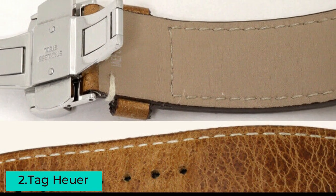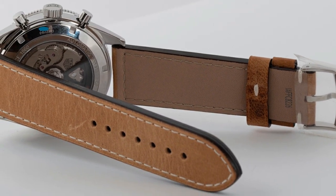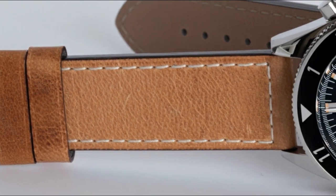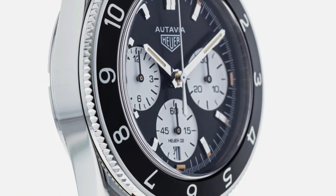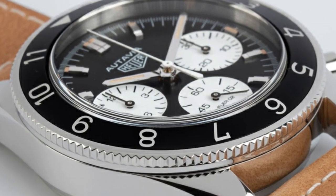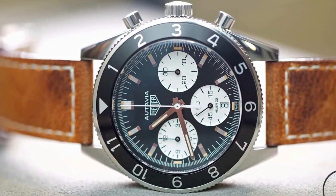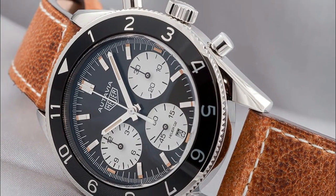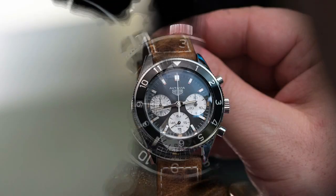The second watch under $5,000 is the Tag Heuer Heritage Black Dial Watch, a testament to the brand's rich heritage and dedication to precision watchmaking. It embodies the perfect balance between classic elegance and contemporary style, showcasing a striking black dial that exudes understated sophistication. The luminous hands and markers ensure excellent legibility in any lighting condition, adding to its practicality.